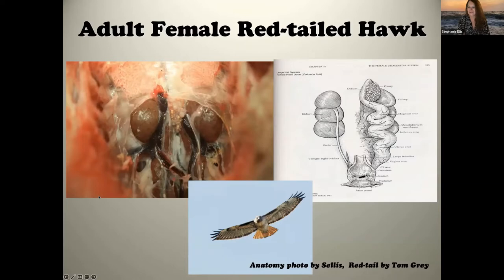I apologize for this graphic photo, but it shows in detail what the female reproductive system looks like. This was from a red-tailed hawk I did a necropsy on. You can see those little grape-like clusters — those are the ovum, the yolks — and here are the kidneys. That's what it looks like in person.